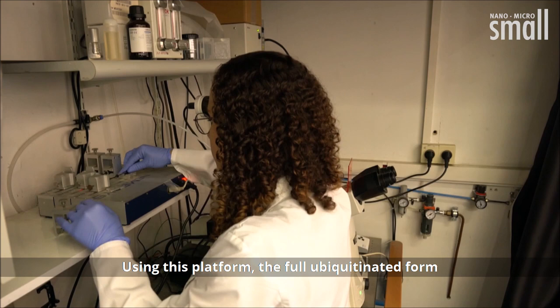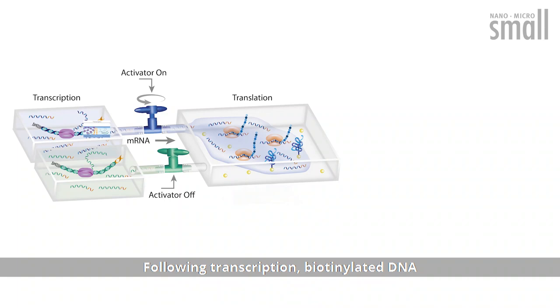Using this platform, the full ubiquitinated form of the Parkinson's disease-associated alpha-synuclein was generated.